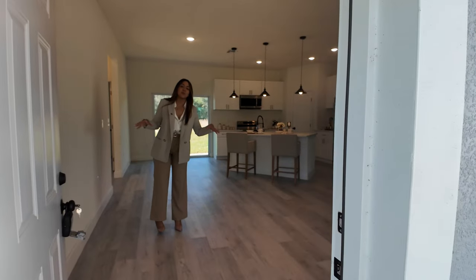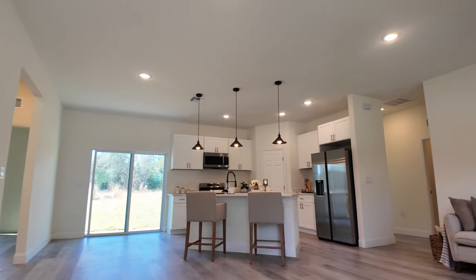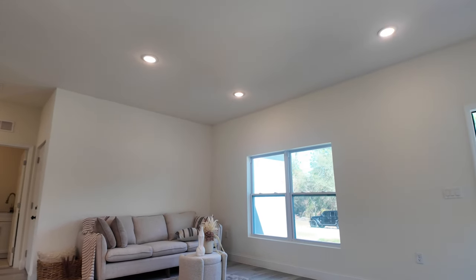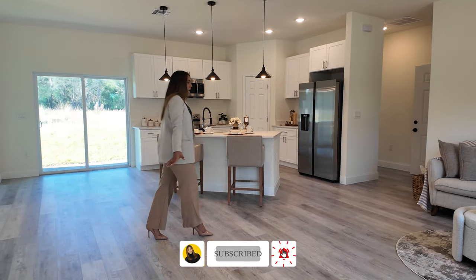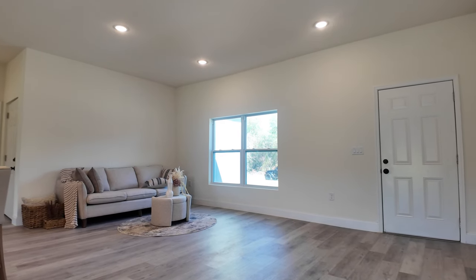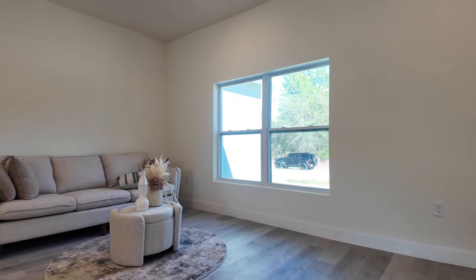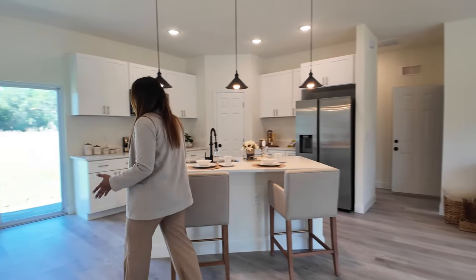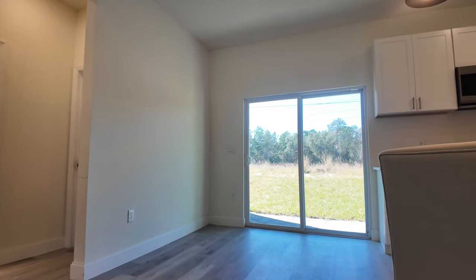As we enter into this beautiful property, we have an open concept. We're going to have beautiful laminate flooring throughout the entire property — not even on the bedrooms will you find carpet; everything is this beautiful laminate flooring. Your living area is very spacious. You can easily do an L-shape or a bigger couch to make this area better for your needs. Your dining area is right here and you have a very good space to put your dining set.